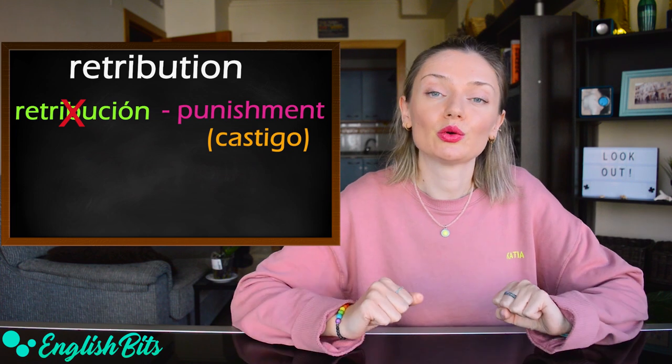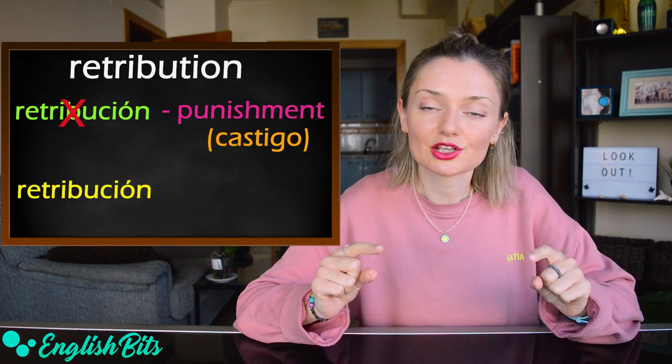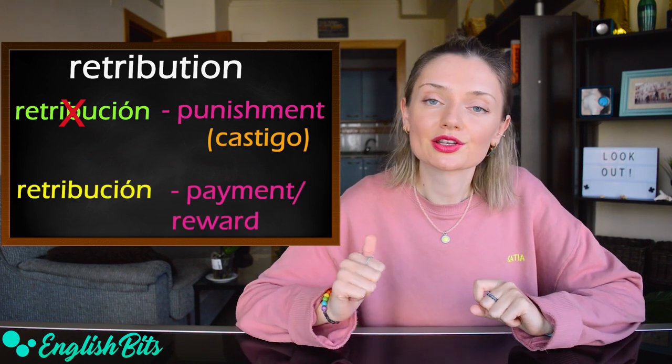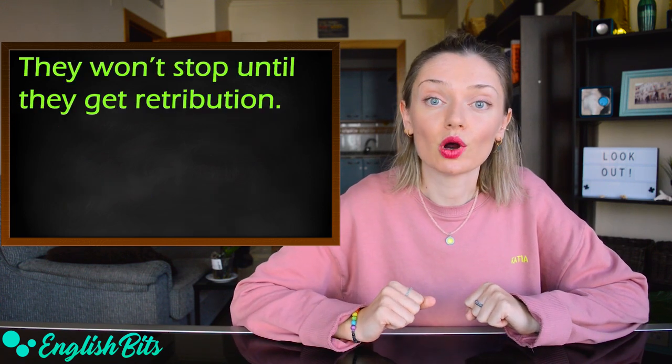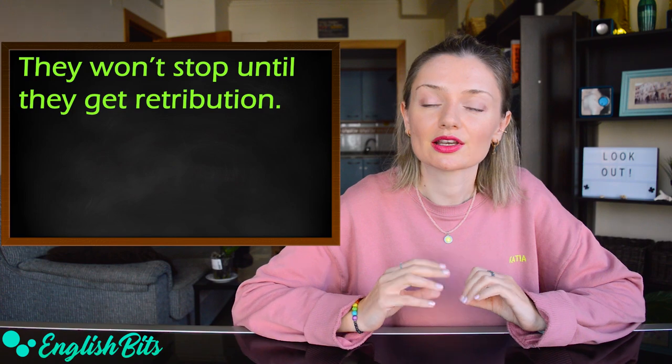And if you want to say 'retribución' in English, it would be 'payment' or 'reward.' An example sentence: they won't stop until they get retribution.